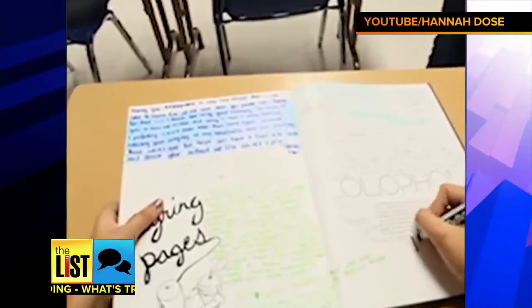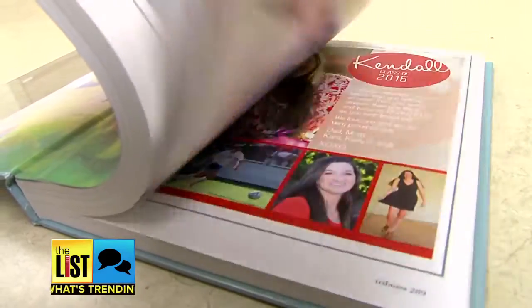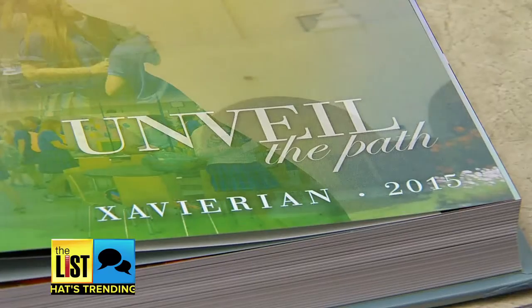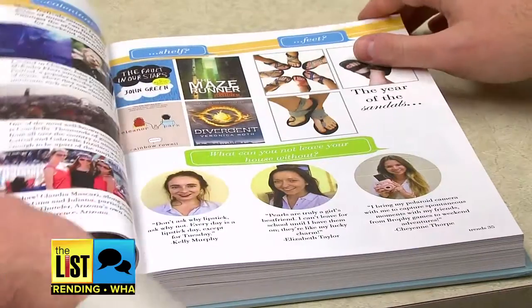Is that my yearbook? It's an end of the year tradition, but nowadays there's more to these pages than meets the eye. We thought it would be really cool and a really cool way to show that there's much more to Xavier than just pictures. This year, senior Courtney Beach designed a unique layout for her high school yearbook at Xavier College Prep. The 2015 edition includes some hidden features.